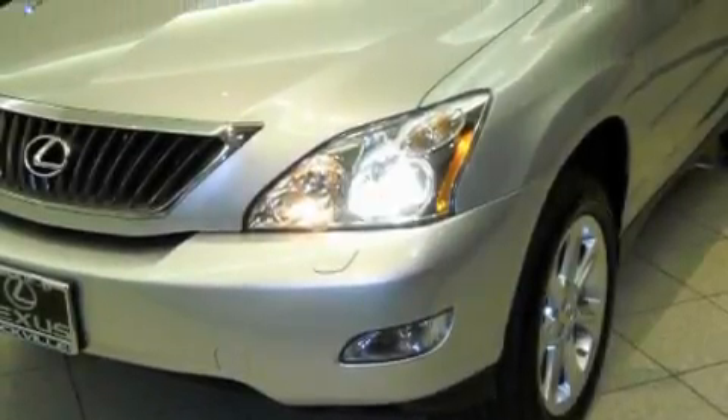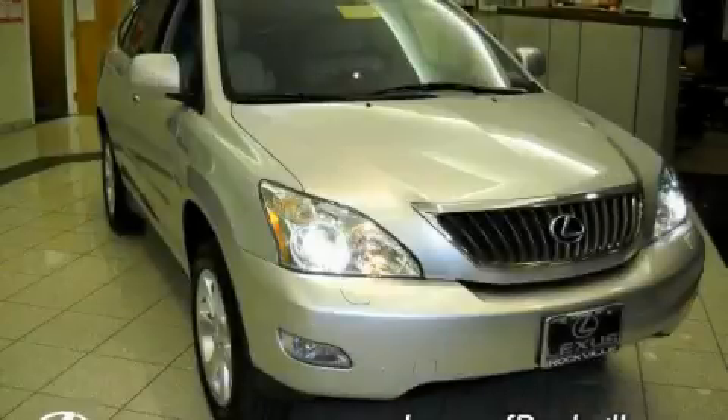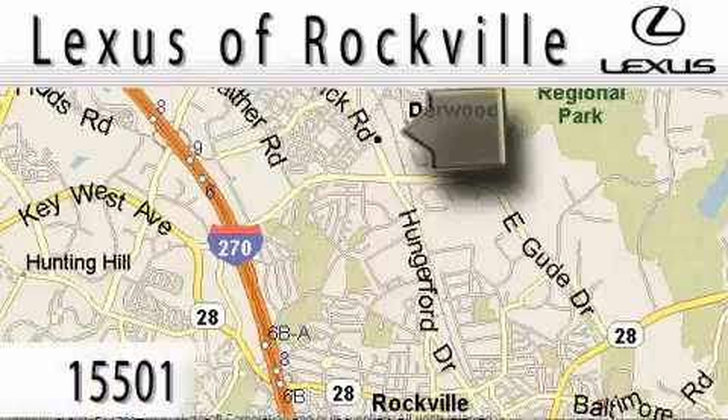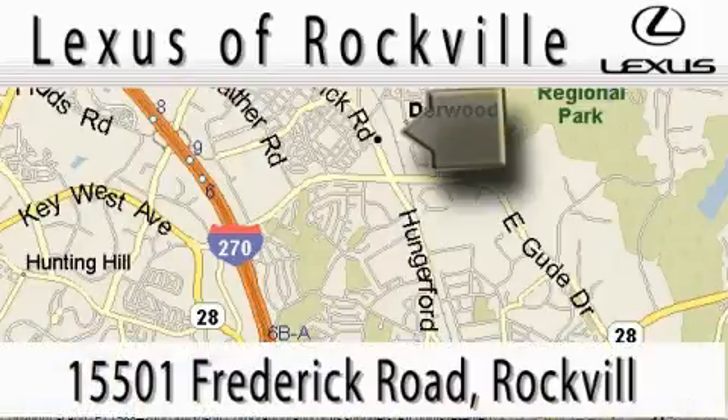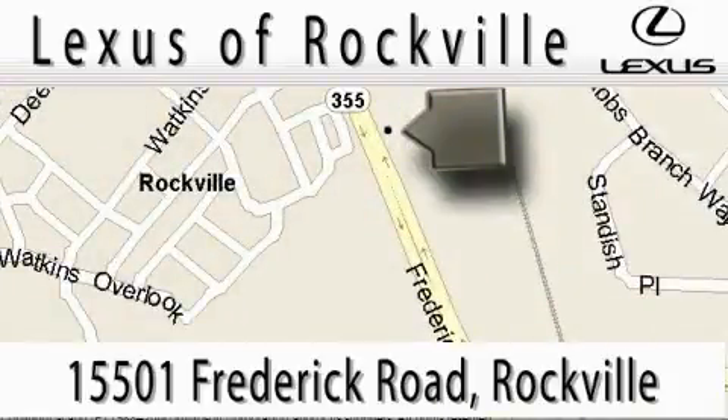Contact us today and schedule your opportunity to see this SUV in person. Lexus of Rockville is located at 15501 Frederick Road in Rockville. Our main objective is to make your experience at our dealership a satisfying one.